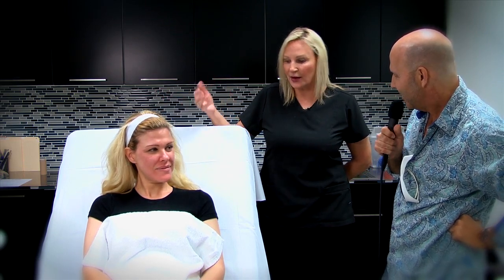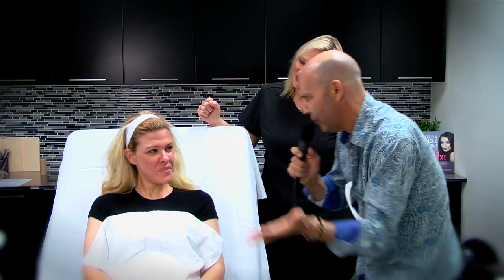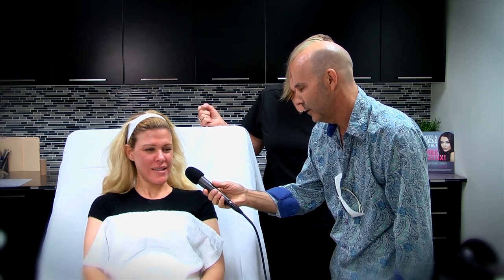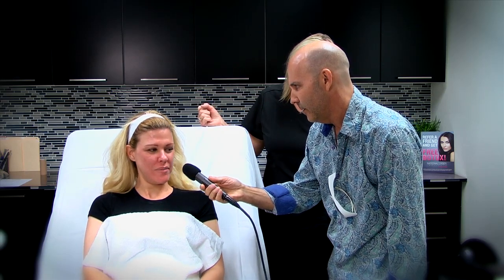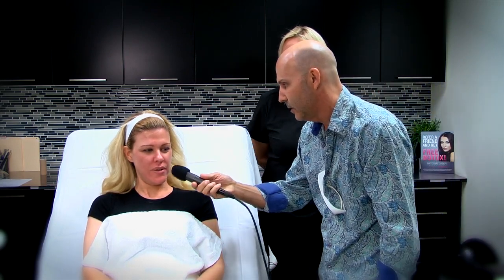Going forward, the more collagen you have, the less chance of fine lines and wrinkles. I know this young lady has worked in medical offices over the years — where did you work? I've worked for plastic surgeons and med spas for many years. So you've probably seen aggressive treatments. What's the most aggressive treatment you've heard or seen in your offices in the past? CO2 laser treatment.